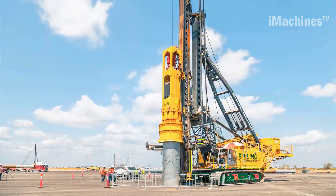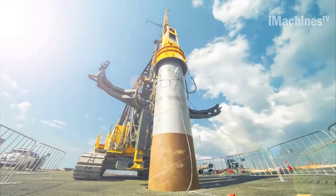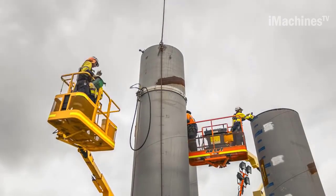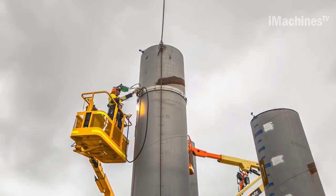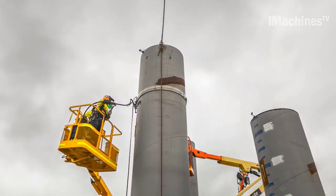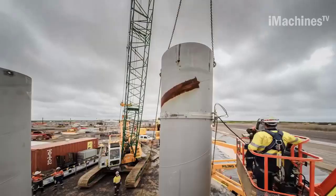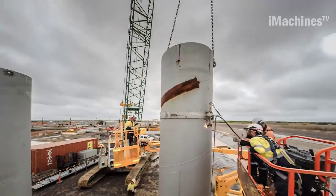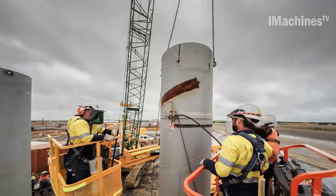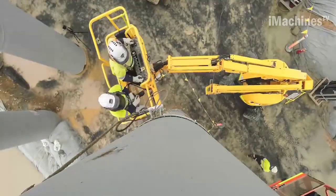The large diameter of the steel tube piles further enhances their load-bearing capacity. The greater surface area of the pile allows for the distribution of the structure's weight over a larger area, reducing the risk of settlement and ensuring a more stable foundation. Driven steel tube piling is a proven and efficient method for constructing strong foundations for LNG process plants. Its ability to provide stability, withstand heavy loads, and resist corrosion makes it an excellent choice for projects in demanding environments like Northern Australia.